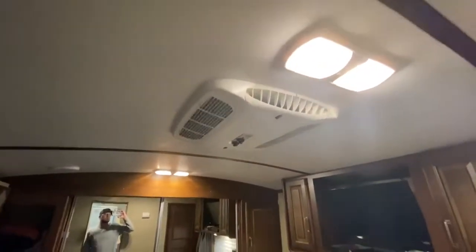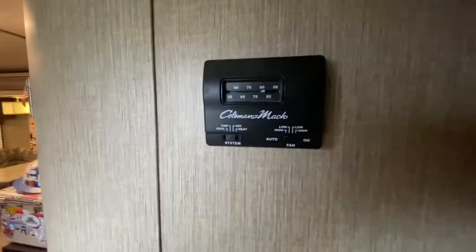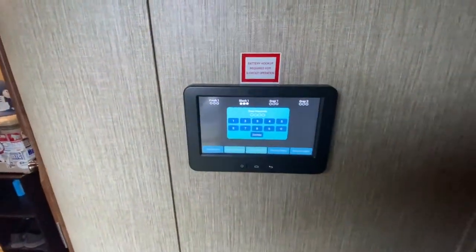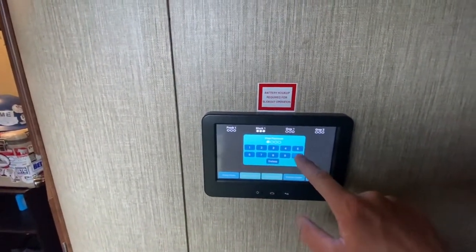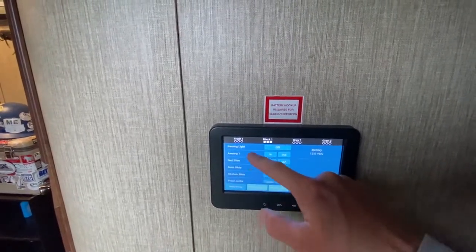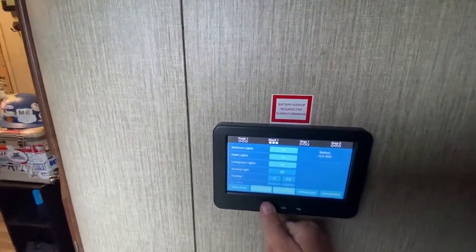Two air conditioners. Looking at the control panel real quick — there is the thermostat for the main air conditioner, and the other one you control from the bedroom. This is just the electronic system for the trailer — this is where you control your lights, jacks, awning, and all that. Water pump, interior and exterior lights, water heater — everything functional.